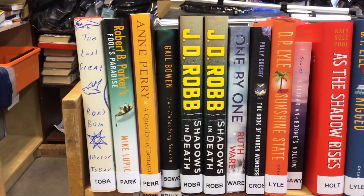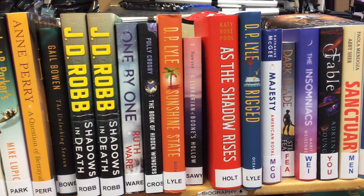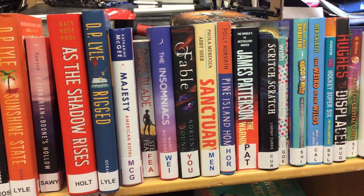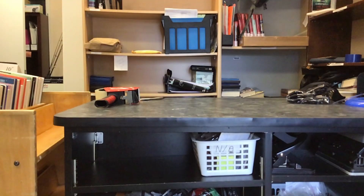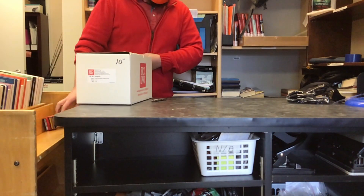These are the books with the stickers on them. Just like the originals, they still come in every shape, size, and color. Some stickers are colorful, others are black and white, but all of them have the last letters of the author's last name.